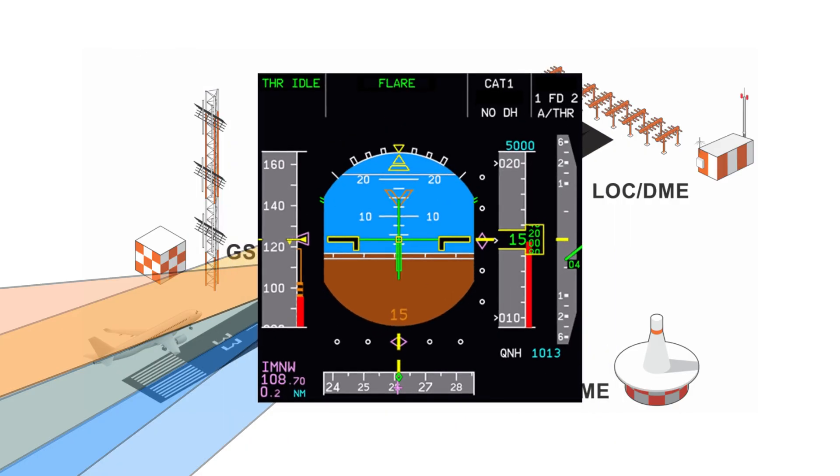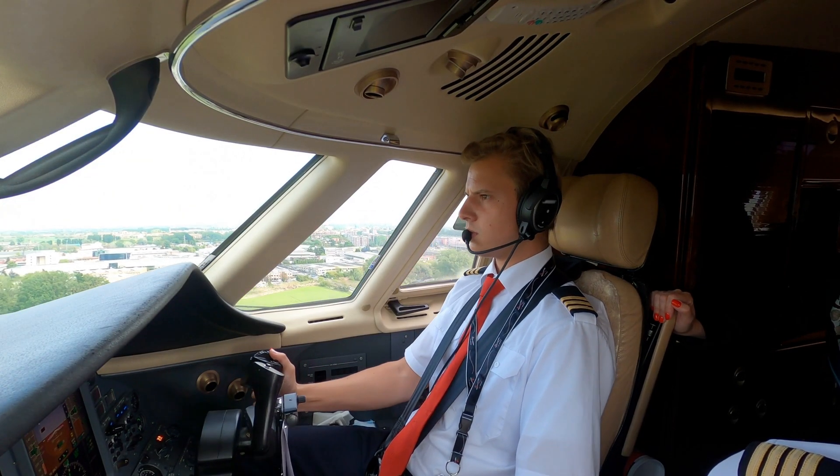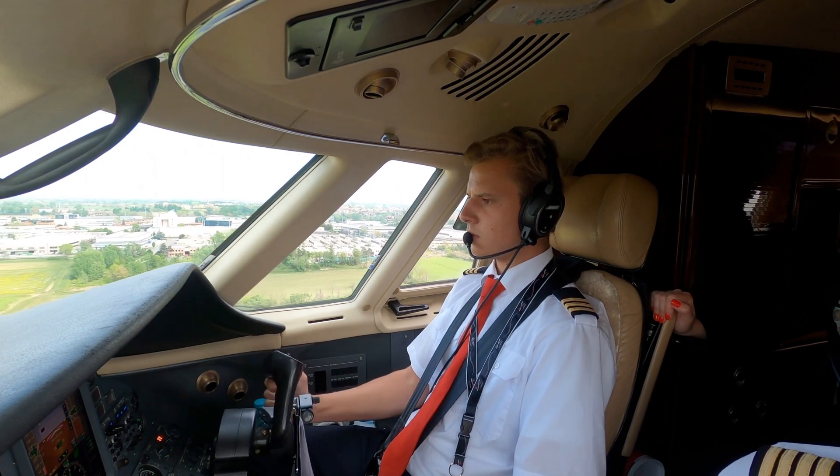When the aircraft's receiver indicators center on the glide slope, the airplane is on the correct descent angle. Together, these signals allow the pilot to track a stable three-degree approach path to the runway.